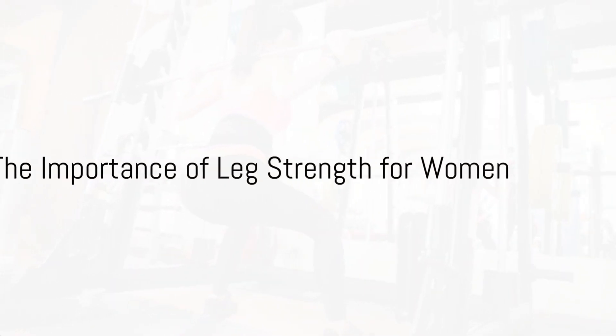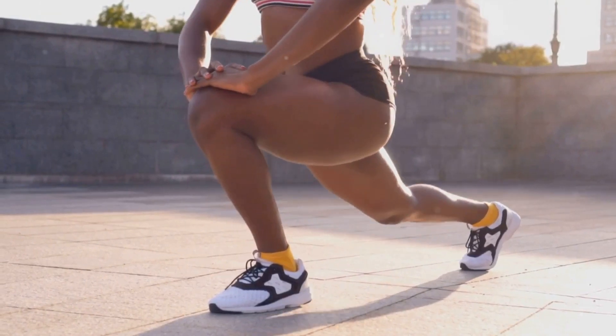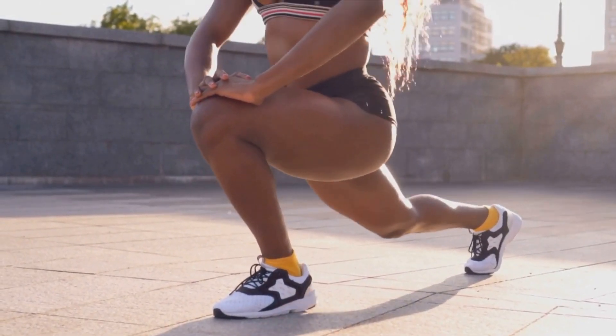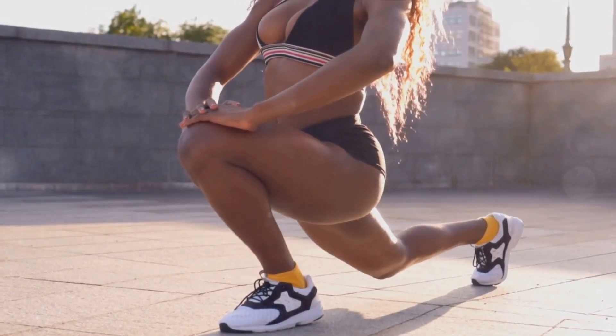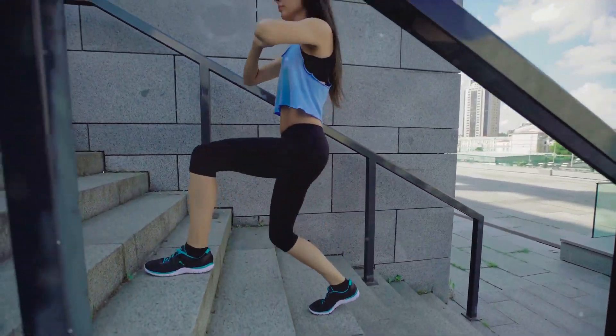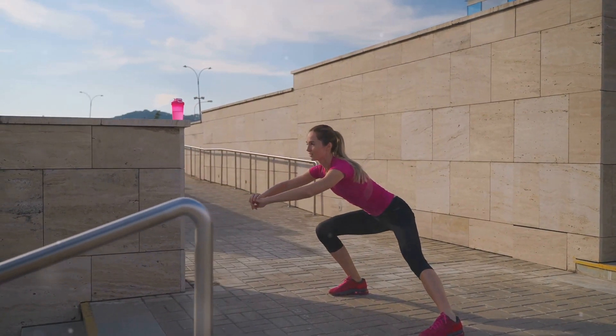Ever wondered why leg strength is vital for women? It's not just about achieving toned legs or a sculpted silhouette. Leg strength plays a crucial role in overall fitness, fostering independence, and preventing injuries. Strong legs mean you can comfortably carry out daily tasks, from climbing stairs to lifting heavy objects.